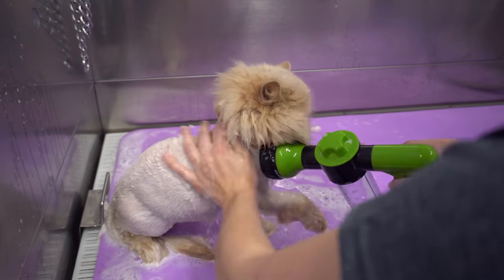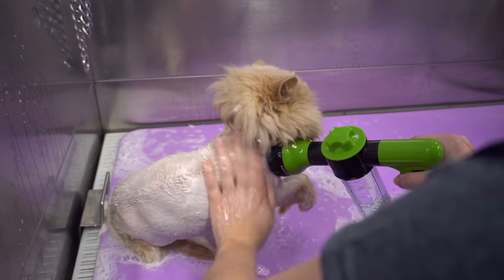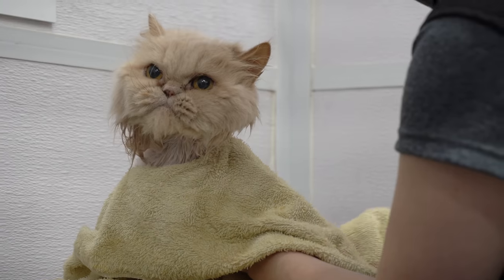Other than her little paw of disapproval, she is quite well behaved for the bath, and now it's time for the blow dryer.